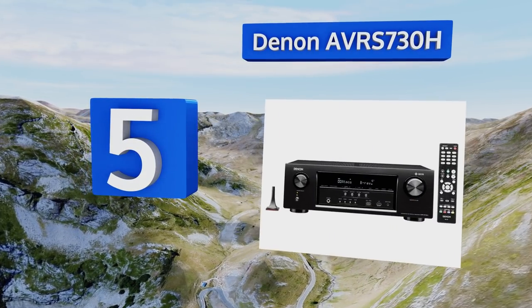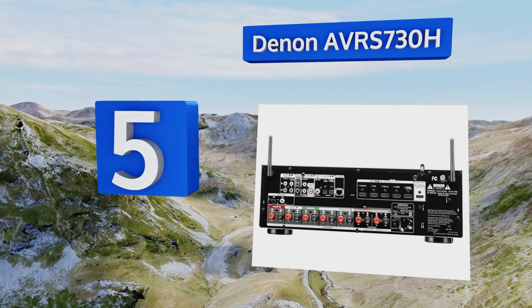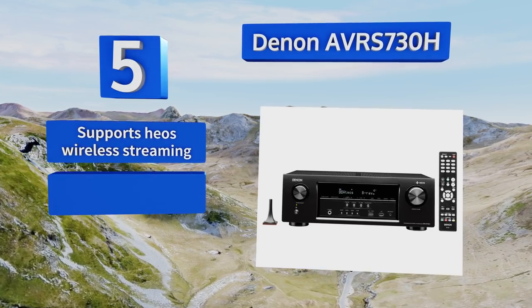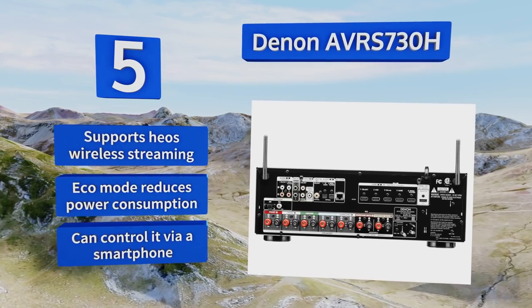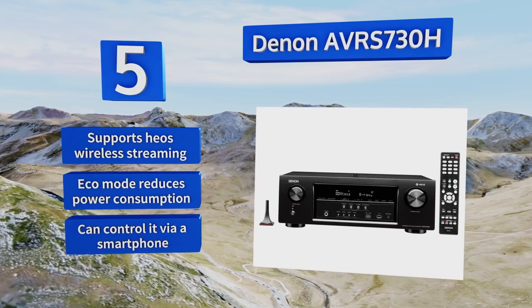Halfway up our list at number five, the Denon AVR-S M30H is a 7.2 channel model that sends out a lot of power through each speaker channel. It creates balanced surround sound audio without producing any hum during silent periods in movies, even when set to a high volume level. It'll also support HEOS wireless streaming and is equipped with an eco mode that reduces power consumption.